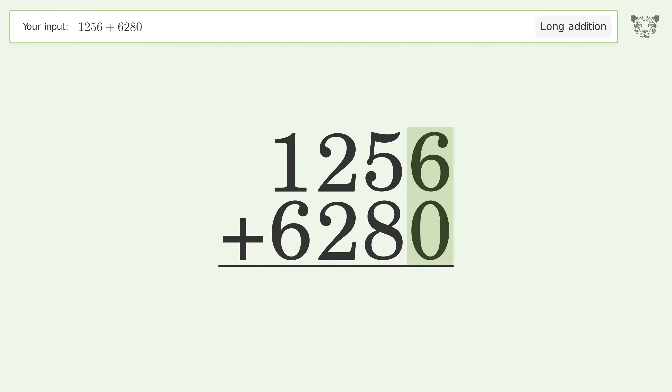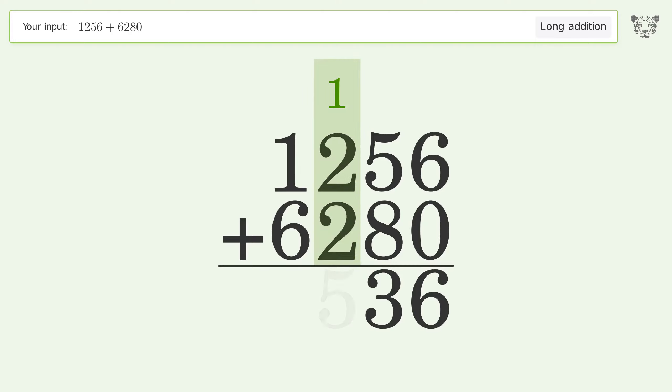6 plus 0 equals 6. 5 plus 8 equals 13 — carry 1 to the hundreds place. 1 plus 2 plus 2 equals 5. 1 plus 6 equals 7. And so the final result is 7536.